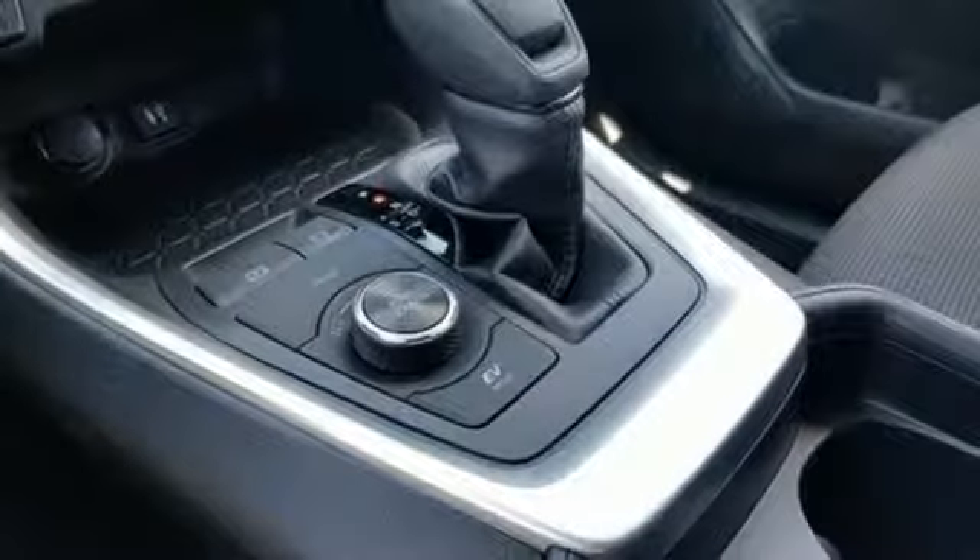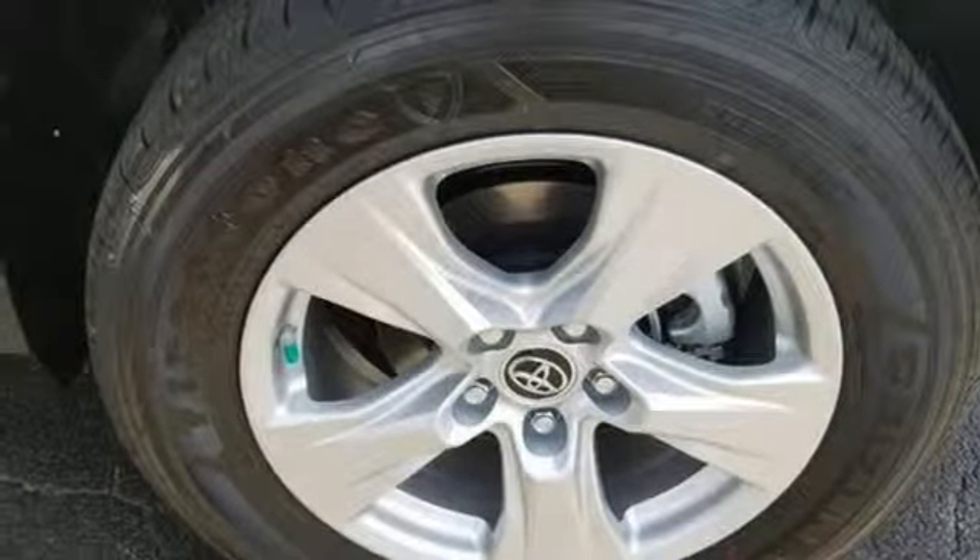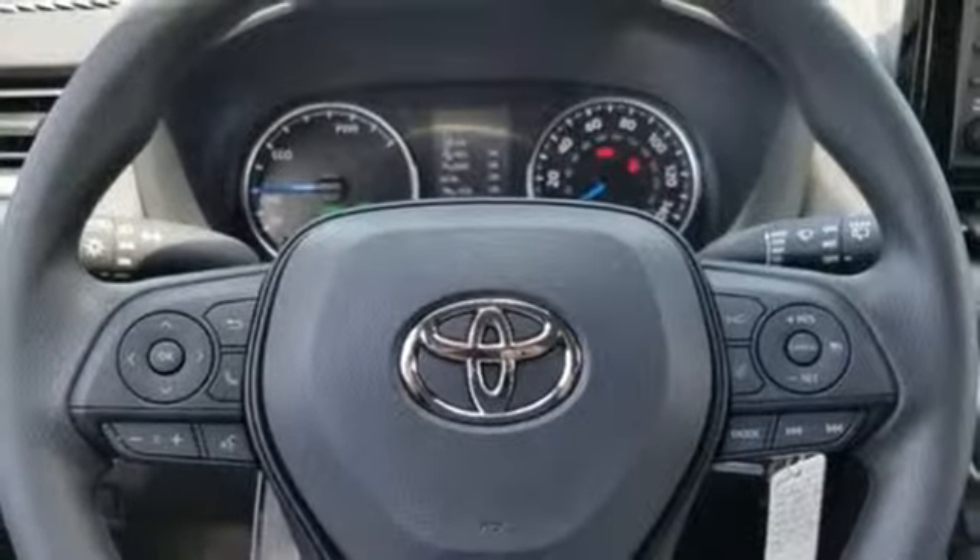Manual tilting steering column, automatic transmission, active grille shutters, electronic shift on the fly, and inline four cylinder engine.